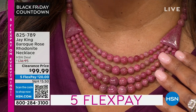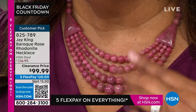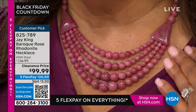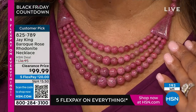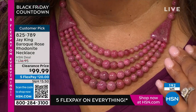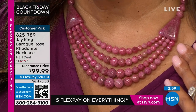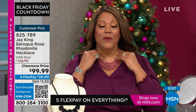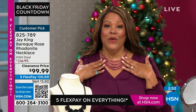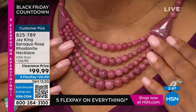Baroque rose rhodonite — have you ever seen anything like it? One, two, three, four rows. I love that it's all connected. You guys are already jumping on this, so let me tell you the quickest way to order: when you see the word clearance, it's limited. First come, first served — use the QR code, point your phone at it, and you get to the front of the line.